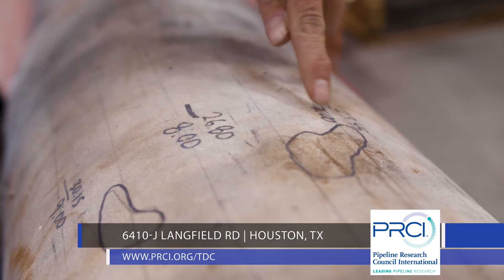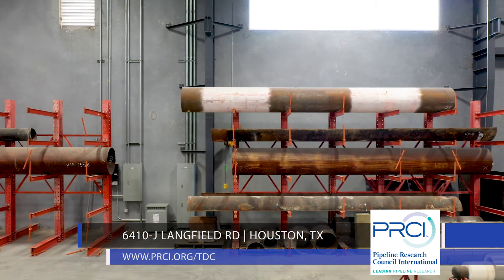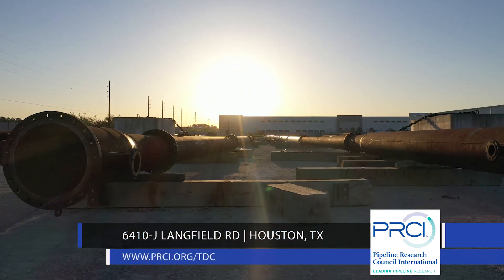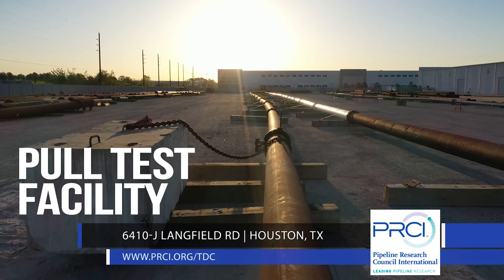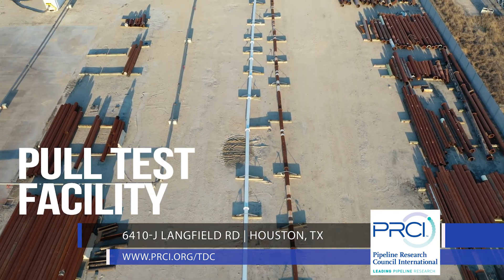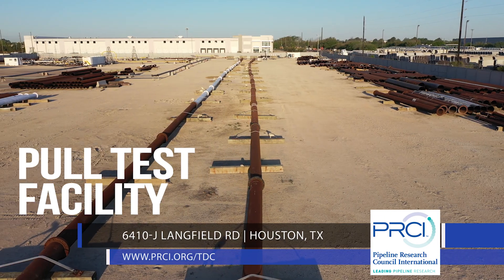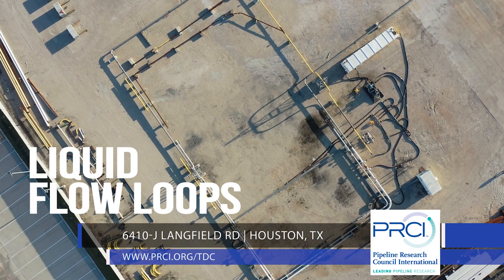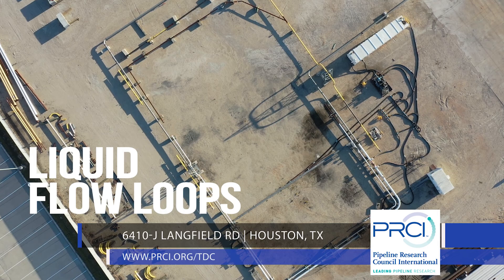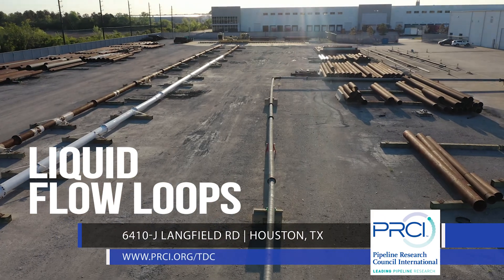The samples are available for use at the TDC or can be sent directly to you for study. The TDC offers a state-of-the-art pull test facility with the ability to construct pipeline strings from 6 to 42 inches in diameter and pull inspection tools at speeds of up to 5 meters per second. We construct liquid flow loops ranging in diameters from 6 to 12 inches and up to 1,000 feet in length for liquid flow testing tools.